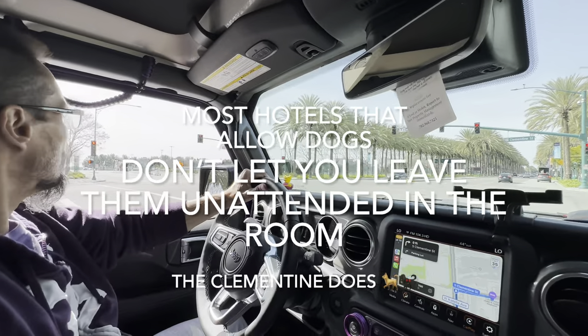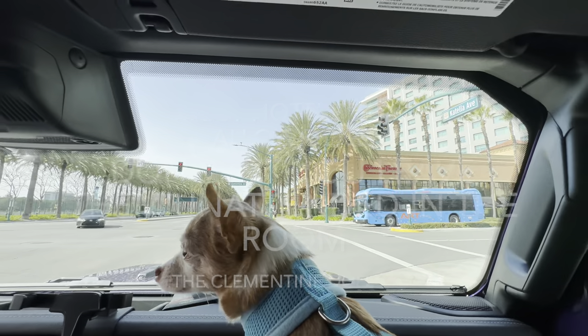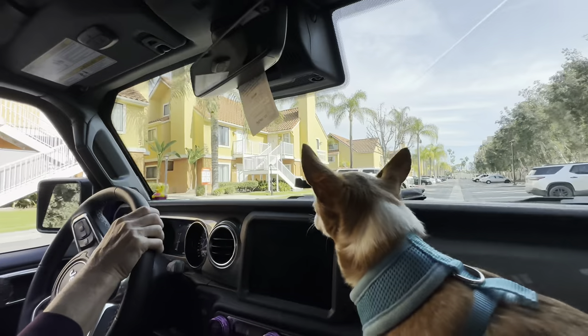There's the Disney parking entrance right there, and then Clementine Street. Looks like a converted apartment complex, right?